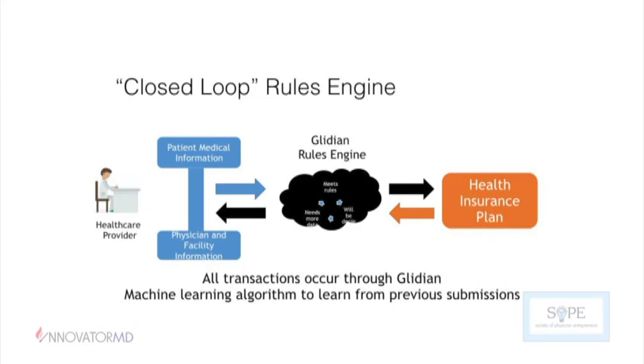Over time, our vision is that once enough authorizations have gone through our system, we can develop an intelligent rules engine so that before you even submit, we can give you a likelihood of approval or denial. There may also be a path of least resistance that the insurance company would prefer, making approval much more likely. That's where we see incentives aligned from both payers and providers.